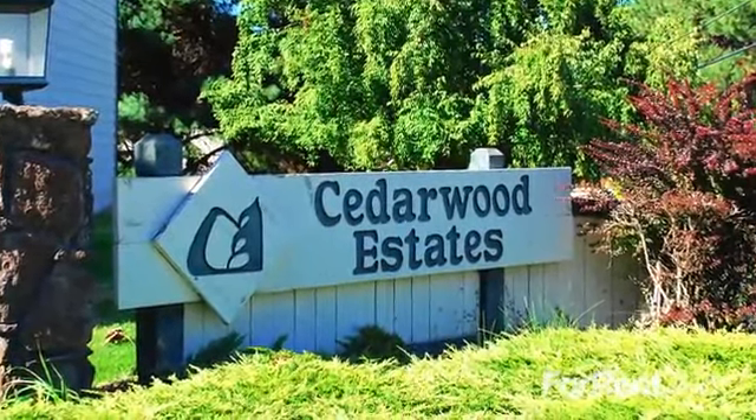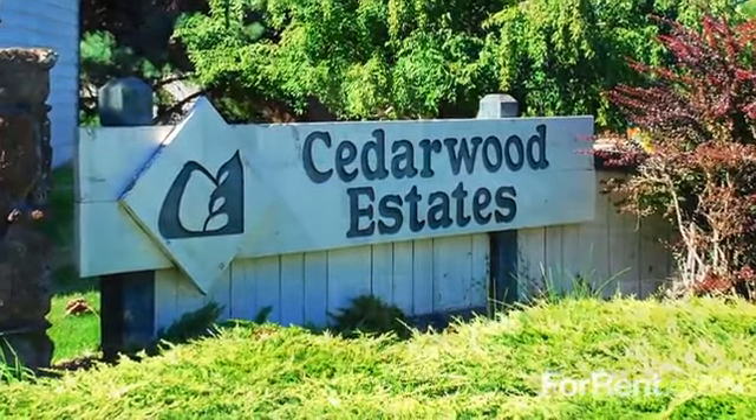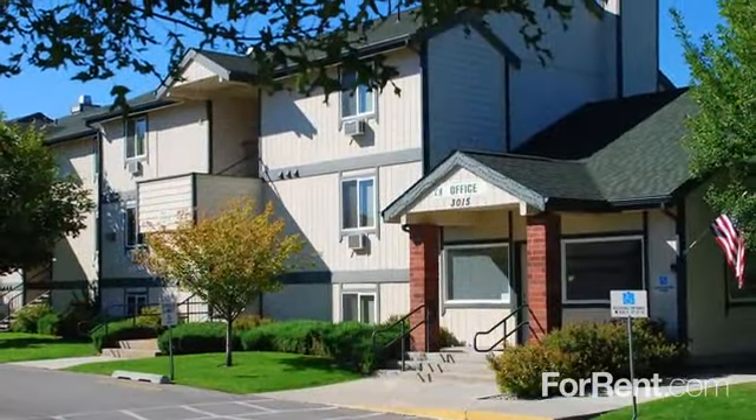End your search for the perfect home at Cedarwood Estates. Our park-like community offers a serene setting you'll love waking up to each day.